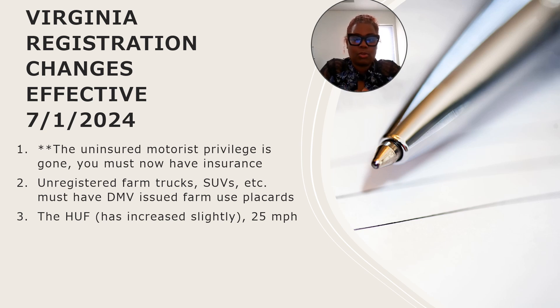The second change is if you are a farmer and you have a vehicle for farm use that's not registered — now you will be required to have that farm item registered with a Virginia DMV farm use placard. Keep that in mind if you are a farmer. You do not want any type of penalties or issues regarding your operations.